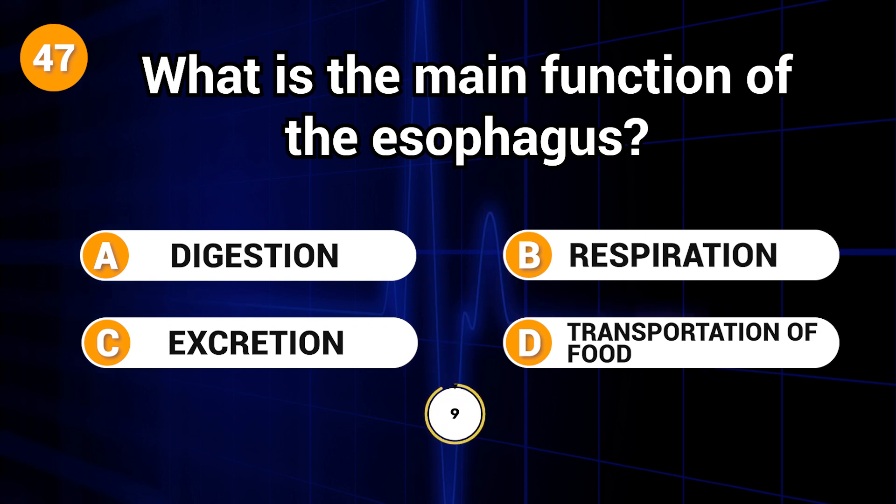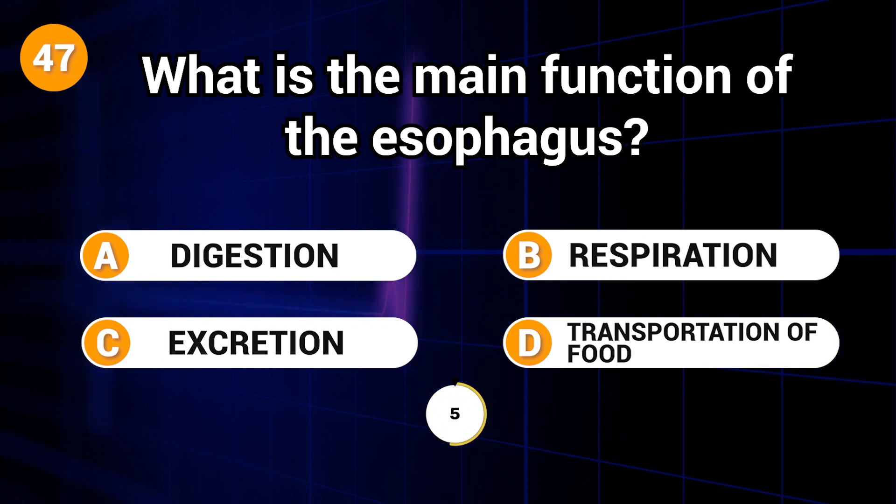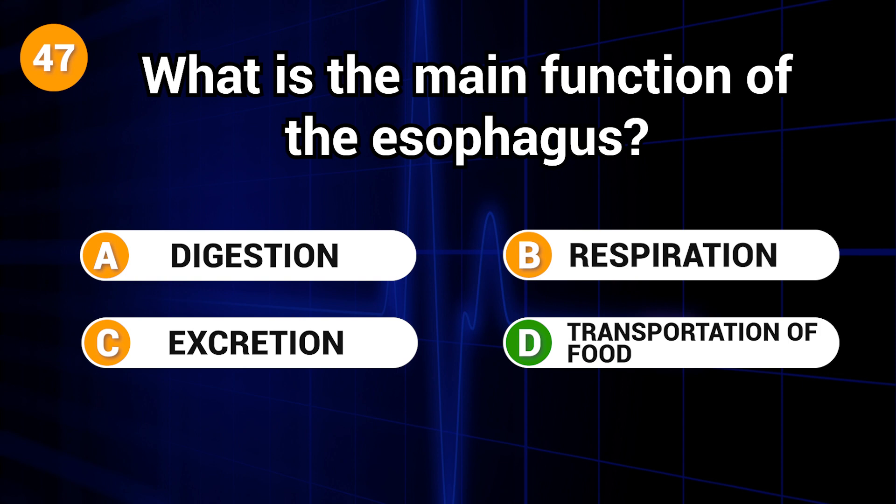What is the main function of the esophagus? Answer: D. Transportation of food.